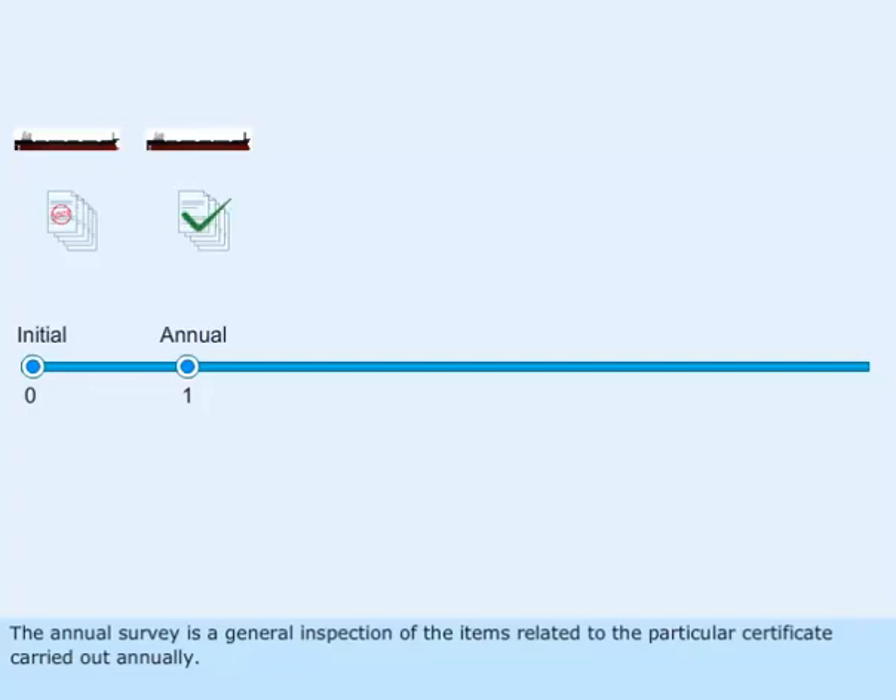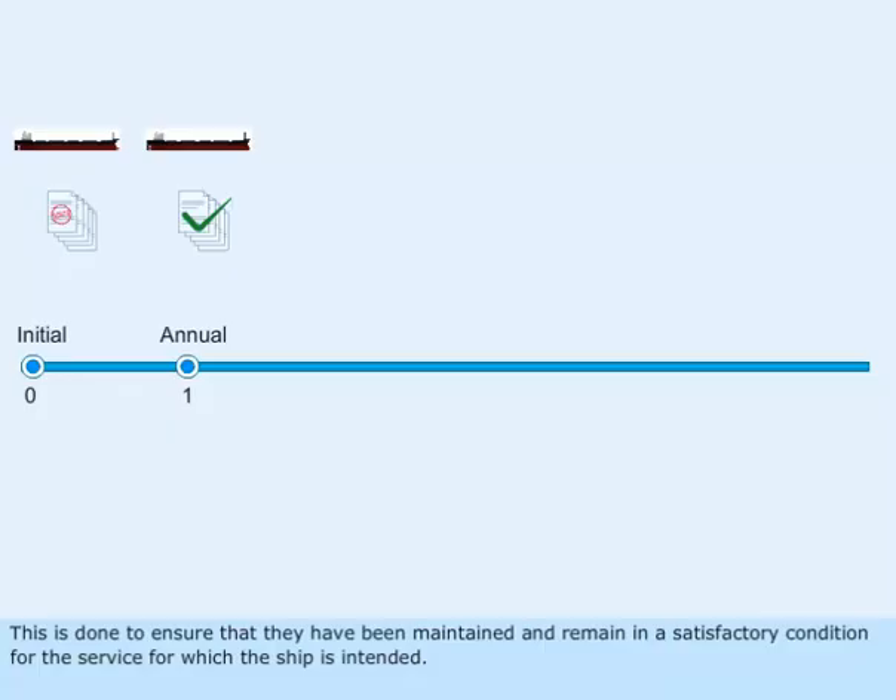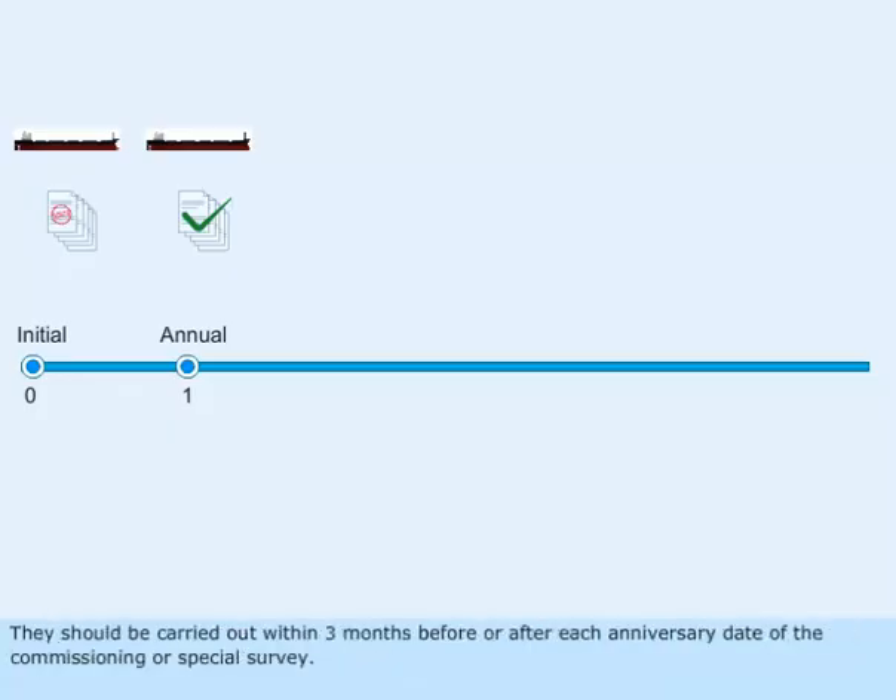The annual survey is a general inspection of the items related to a particular certificate, carried out annually. This is done to ensure that they have been maintained and remain in a satisfactory condition for the service for which the ship is intended. They should be carried out within three months before or after each anniversary date of the commissioning or special survey.